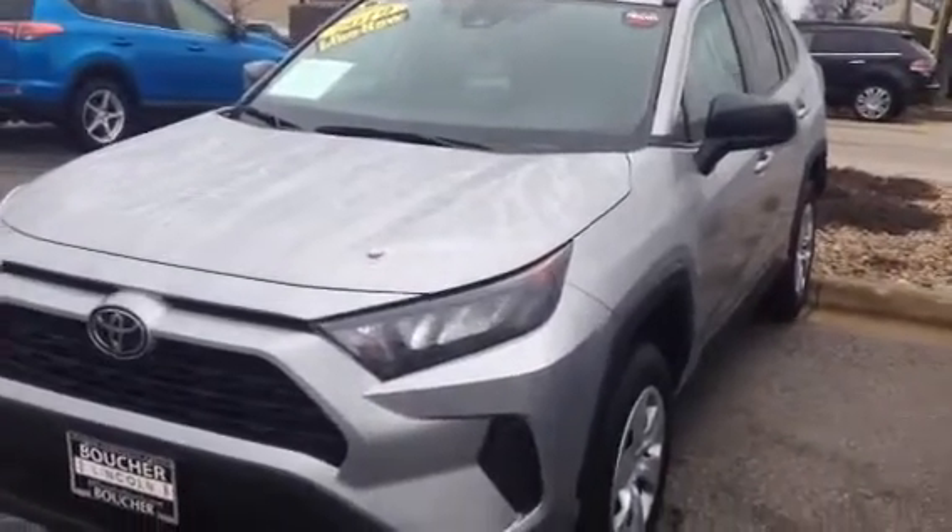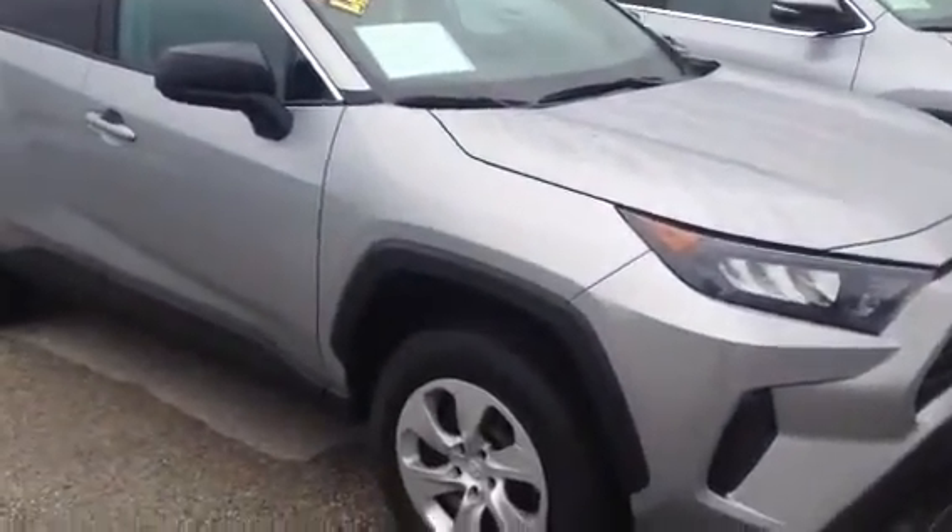Here is the 2019 RAV4 — really nice car. It's like getting something new, obviously, but at a much better price. It's a little rainy out here right now, sorry about that. I'm trying to show you the interior a little bit here.